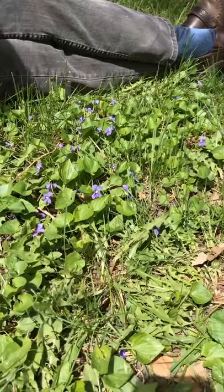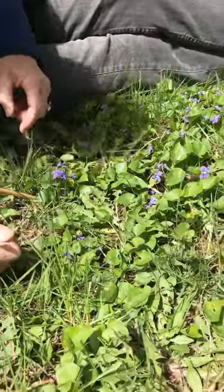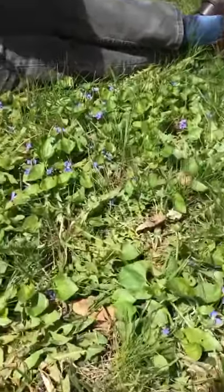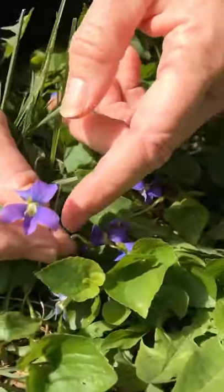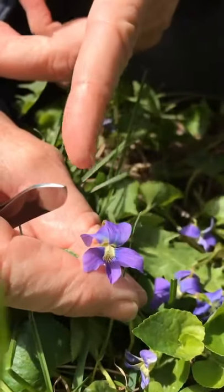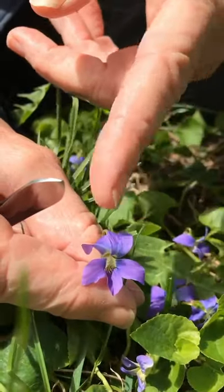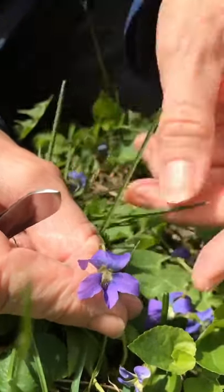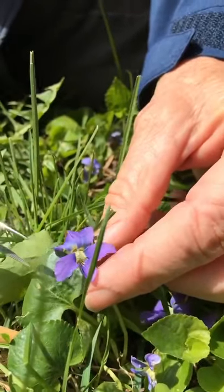Not all violets are violet — there are white ones, yellow ones, and hybrids. But if you get down and look close inside the face of a violet, you'll see they're what botanists call asymmetrical. That means you can only draw a line through the middle one way where one side is a mirror image of the other, like right through the middle. There are two upper petals and three lower ones.